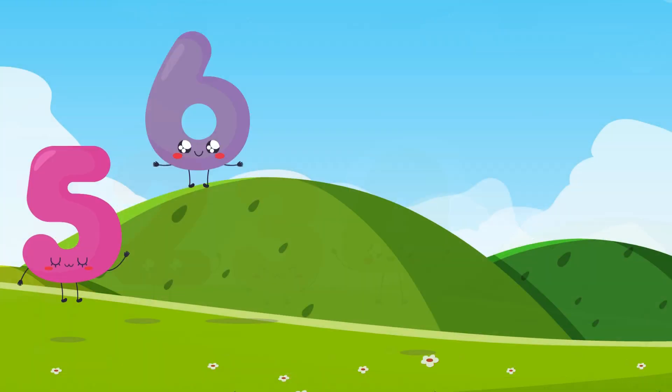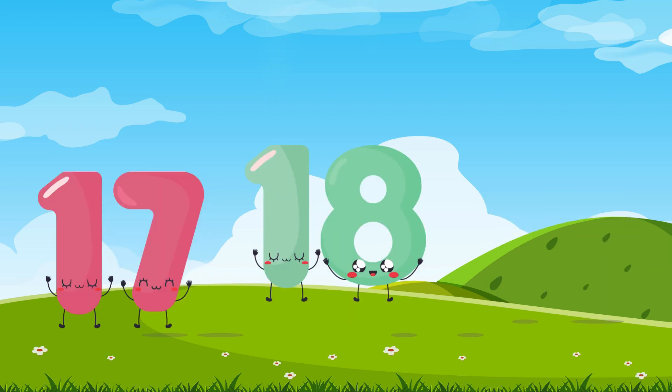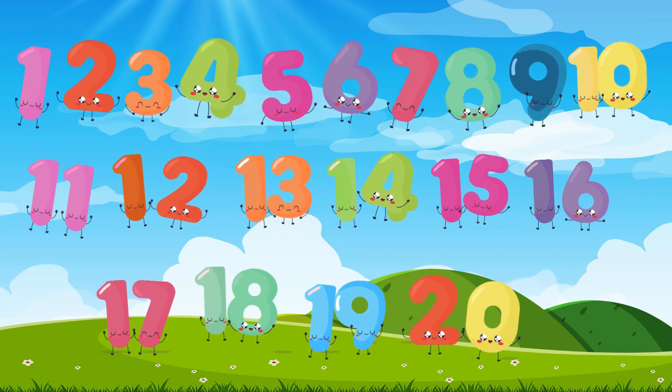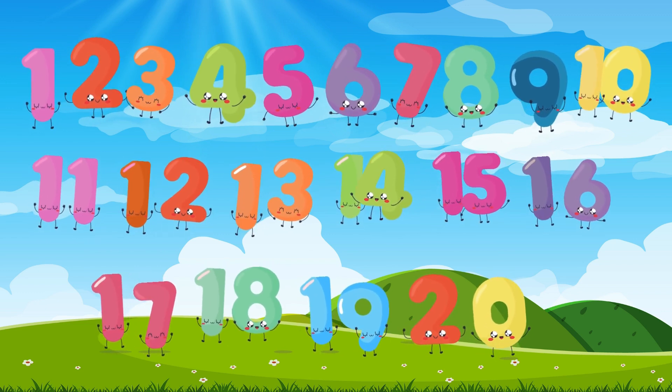Hi there kids! Are you ready to learn some numbers today? Let's count from 1 to 20 together! It's going to be so much fun! Let's start with the first 5 numbers. Repeat after me.